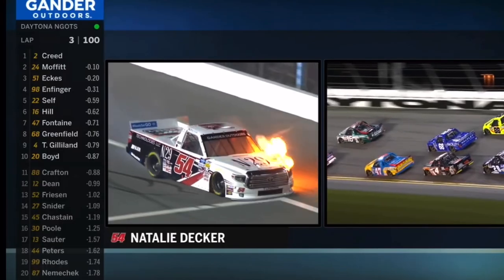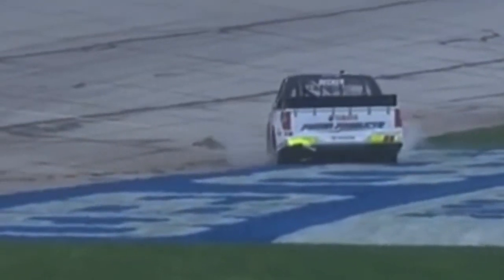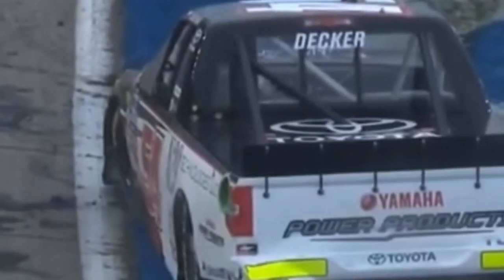She's got more issues than that — she's torn her oil line off right there, and that's a big problem for Natalie. In turn four, just before they got to the tri-oval, the 54 of Natalie Decker was running in the top 20.